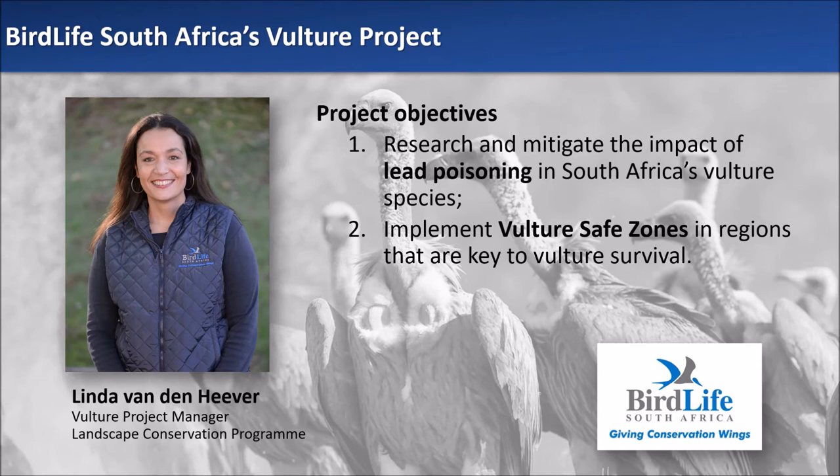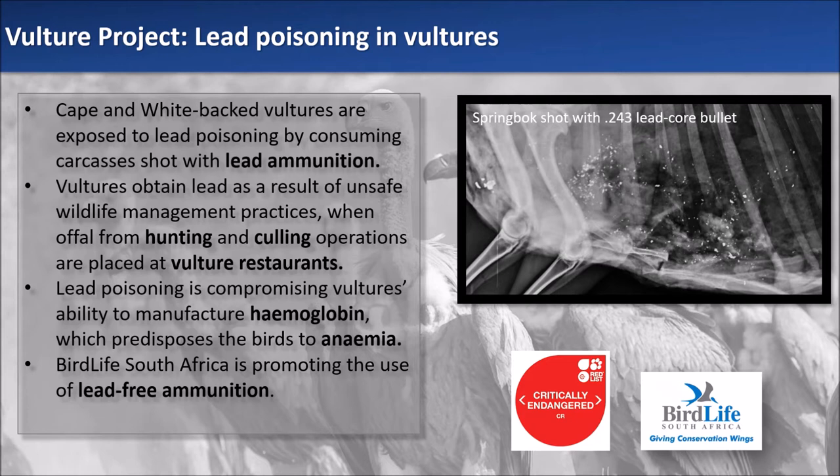I am Linda van den Heever, Vulture Project Manager at BirdLife South Africa. Our vulture project has two main objectives: to research and mitigate the impact of lead poisoning in South Africa's vulture species, and the implementation of vulture safe zones in regions identified as key to vulture survival. BirdLife South Africa's lead project has been running since 2016, and during this time we have established that our vulture species — more than any other large terrestrial bird species in South Africa — are facing elevated levels of lead poisoning. Cape and Whiteback Vultures are exposed to lead poisoning by consuming carcasses shot with lead ammunition, probably obtained when offal or gut piles from hunting and culling operations are placed at vulture restaurants.